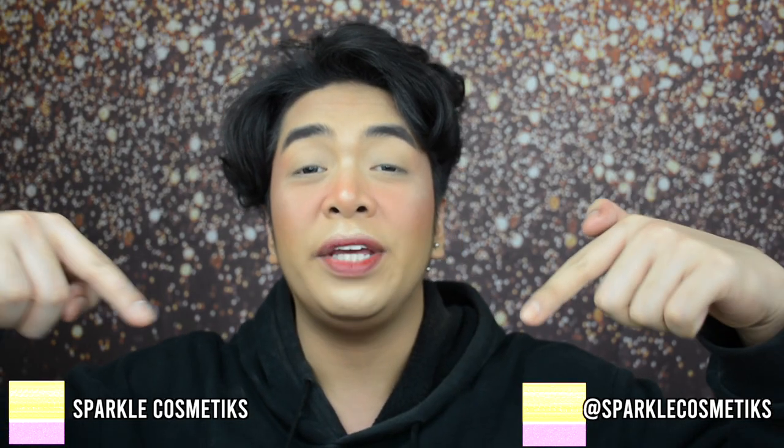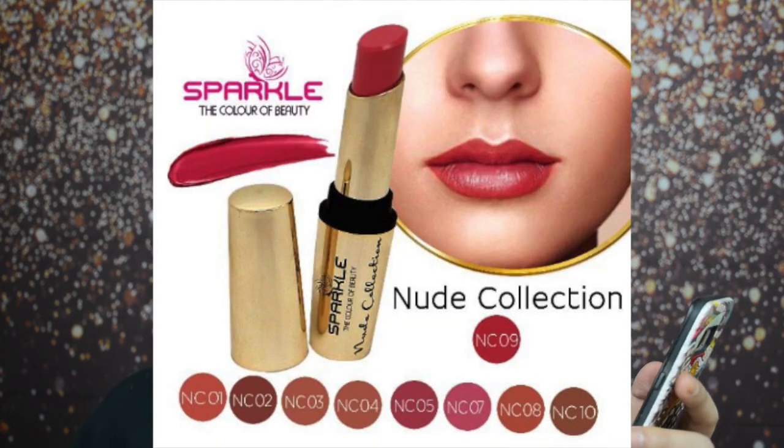I got two shades, Glow Fam — NC02 and NC04. Make sure you follow Sparkle Cosmetics on their social media accounts, everything will be linked down below. If you want to check out their amazing products, you can visit their Shopee account — just type in Sparkle Cosmetics, cosmetics is with a K at the end. I'll also have the link down below. This one retails for 180 pesos. They currently have 10 shades available on this collection, and out of 10, we'll test two today. Let's open this up.